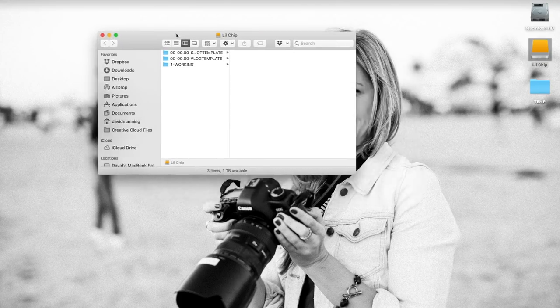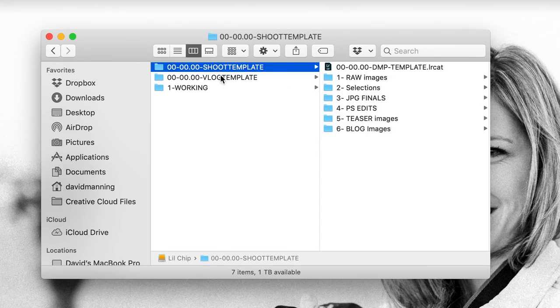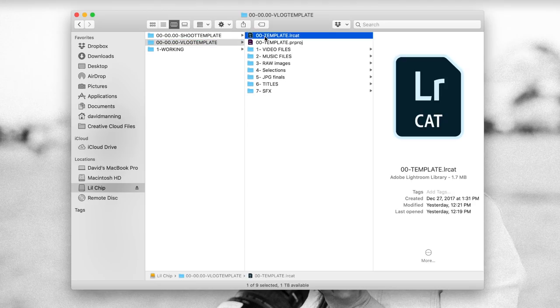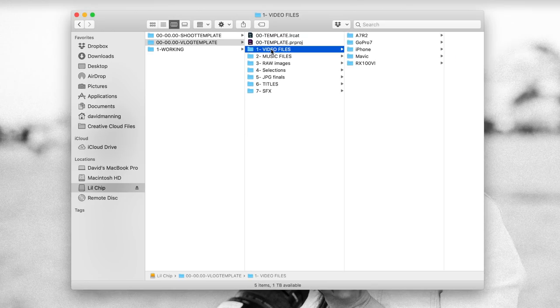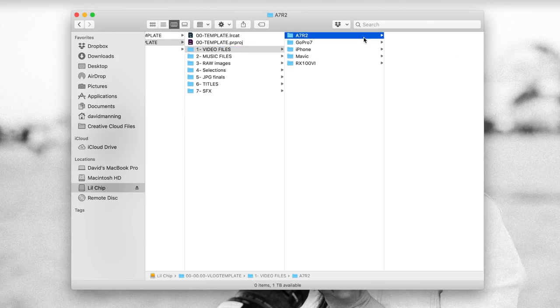I keep the SSD velcroed to the back of my computer because it's tiny and light. Even on an airplane or at a coffee shop, it doesn't take up any extra space. I have two template folders on the working drive — one for shoots and one for vlogs. The vlog template has both photo and video and is more complete. Within it, there's a Lightroom catalog and a Premiere Pro project already set up exactly how I like it, with sequence settings and folder structure ready to go. Under that, I have folders for each camera I shoot with: A7R II, GoPro, iPhone, Mavic, RX100 Mark VI — and I'll create more as needed.